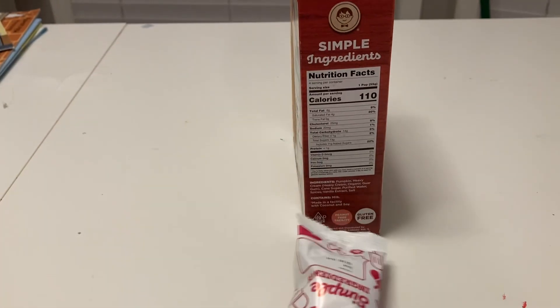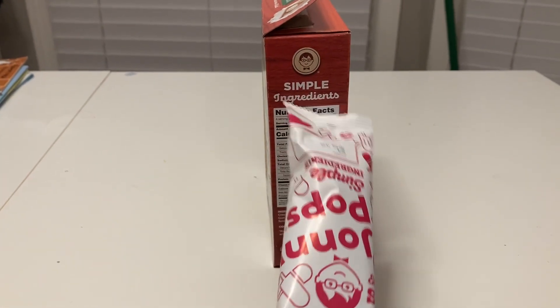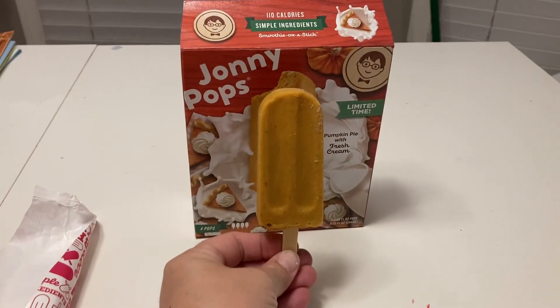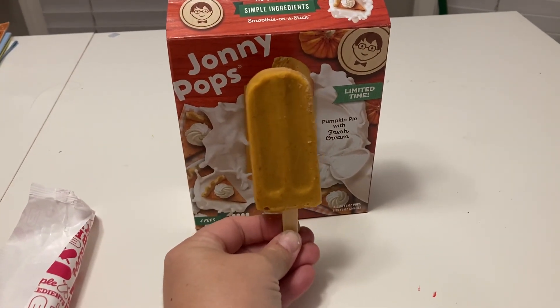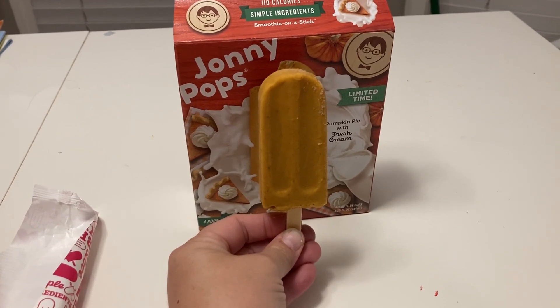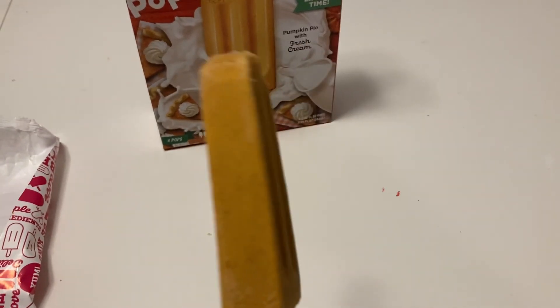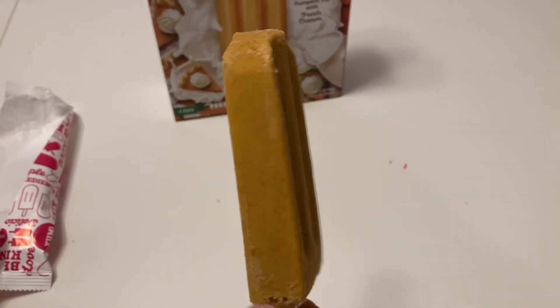So this is the Johnny Pop and the size of it. Here it is compared to the size of the box — looks about pretty accurate. There are four of these in a box. It's kind of a dark, creamy orange color — more of a pumpkin color.